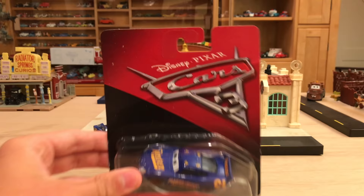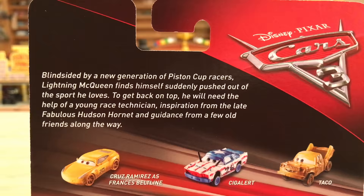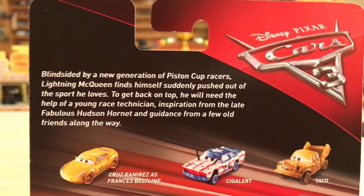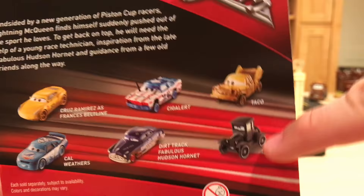We have the typical Cars 3 packaging. There's the name tag on the back. The description reads: 'Blindsided by a new generation of piston-cup racers, Lightning McQueen finds himself suddenly pushed out of the sport he loves. To get back on top, he will need the help of a young race technician, inspiration from the late Fabulous Hudson Hornet, and guidance from a few old friends along the way.' On the back, we have Cruz Ramirez, Francis Beltline, Sigler, Cal Weathers, Dirt Track Fabulous Hudson Hornet, Lizzie, and Taco.